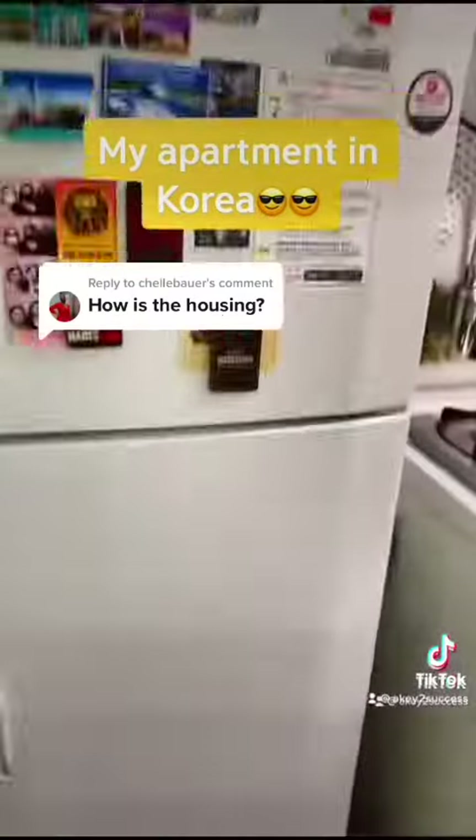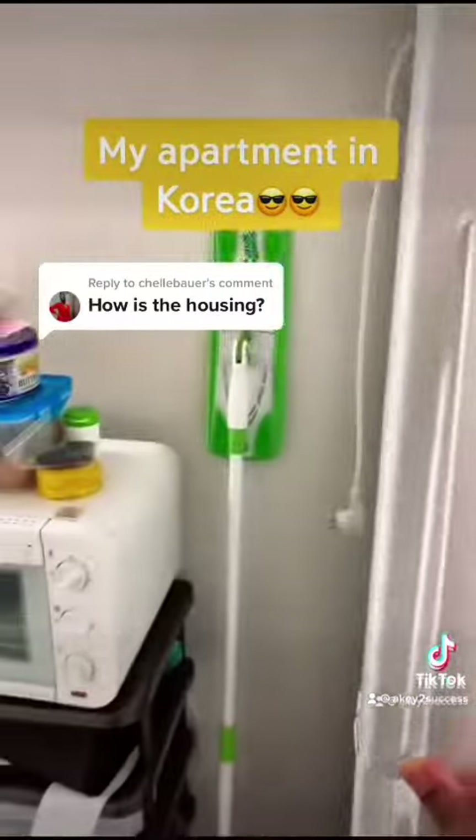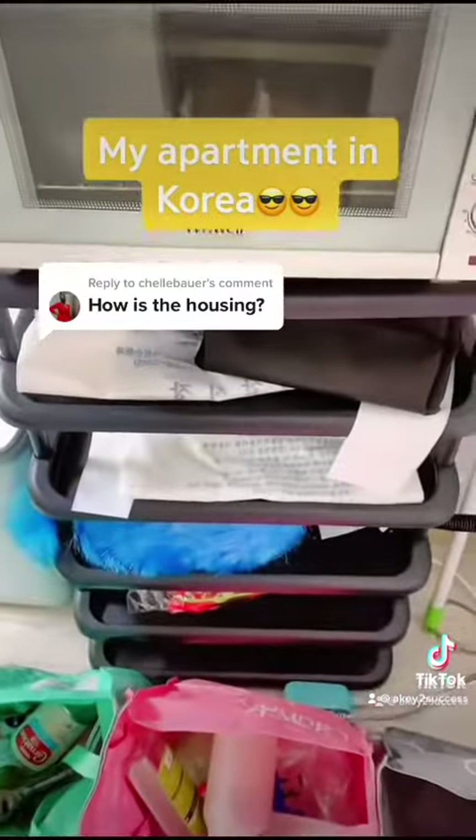Next is a refrigerator provided by the apartment. My freezer just has pre-made meals because I'm on a diet. The fridge is empty, so I won't show you. And this oven I bought — and that's a shoe rack that I'm using.